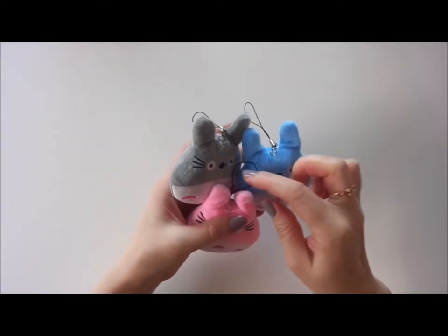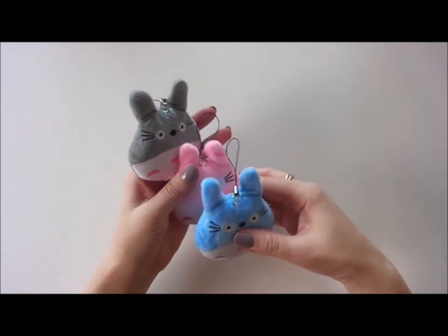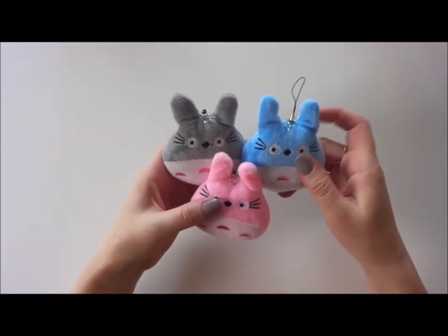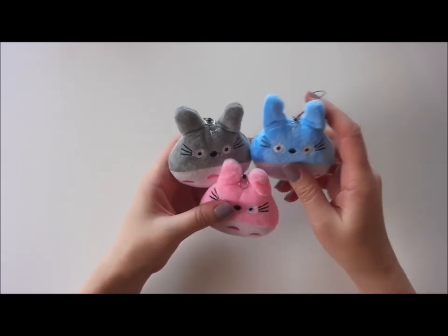Hi guys! It has been quite a while since I made a similar video about finds for BJD props and cheap accessories — things you can adapt to your dolls and things like that.